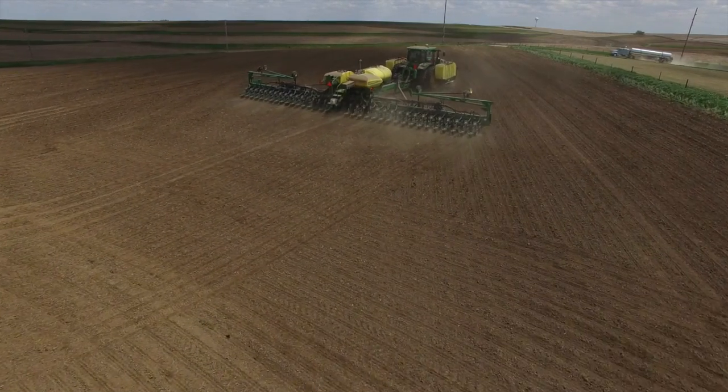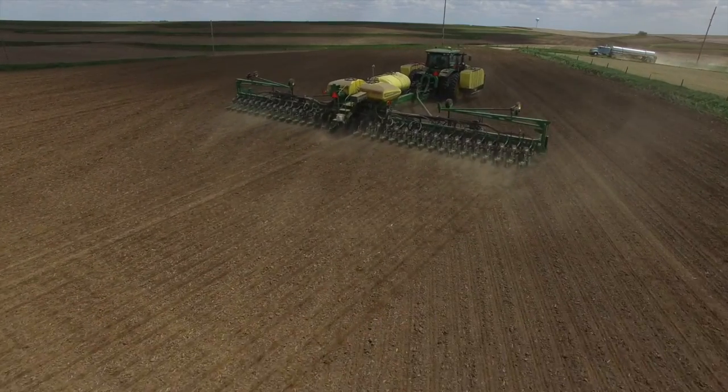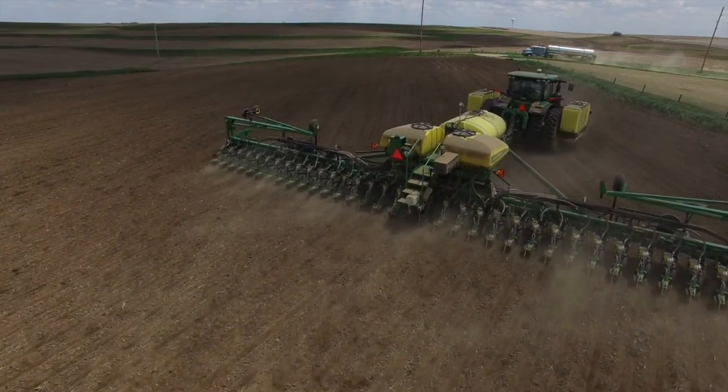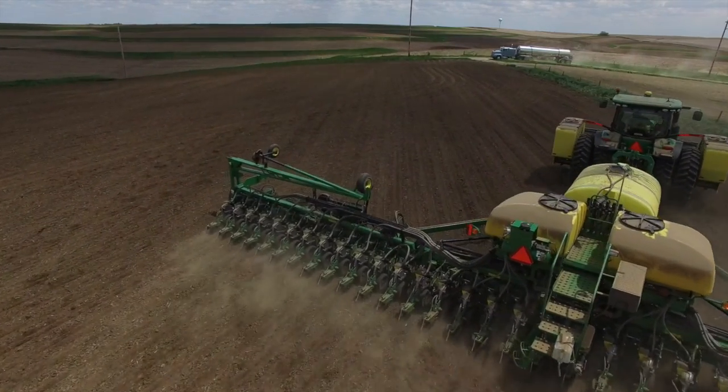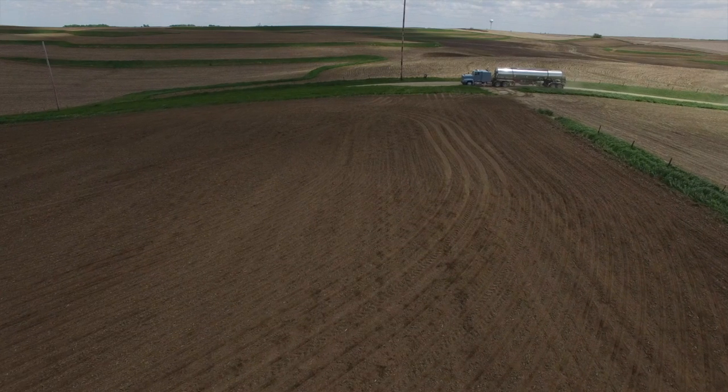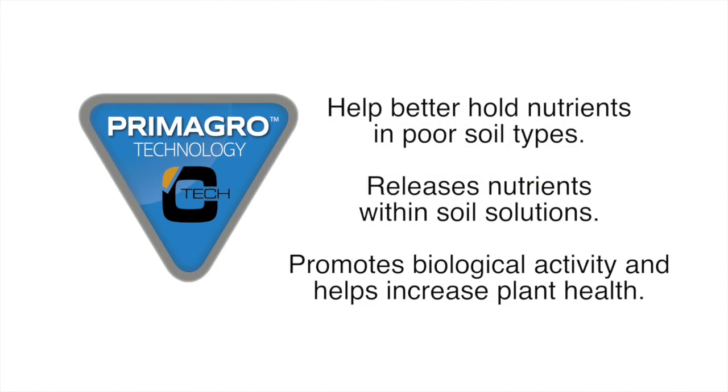As we know, there's a lot of life going on in our soils, much of which we can't see. Additionally, there are many things that happen during the year that may limit the amount of biological activity going on. Including Primagro technology in your in-year crop nutrition program helps to better hold nutrients in poor soil types, may release nutrients within the soil solution, will promote biological activity, and will help increase overall plant health.